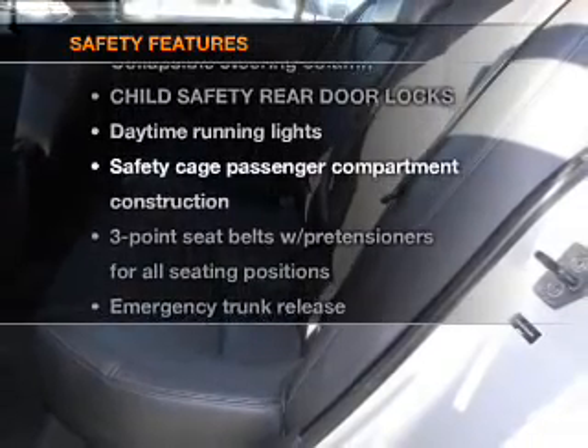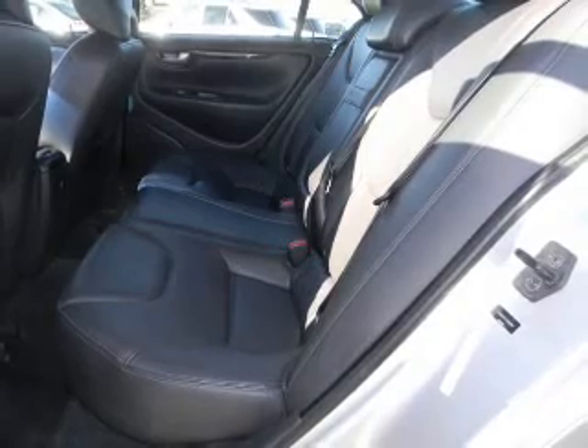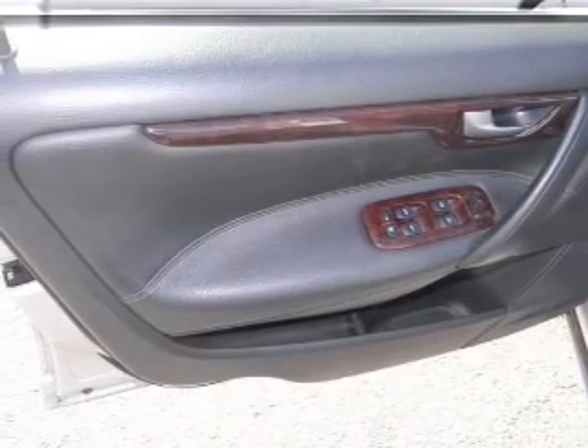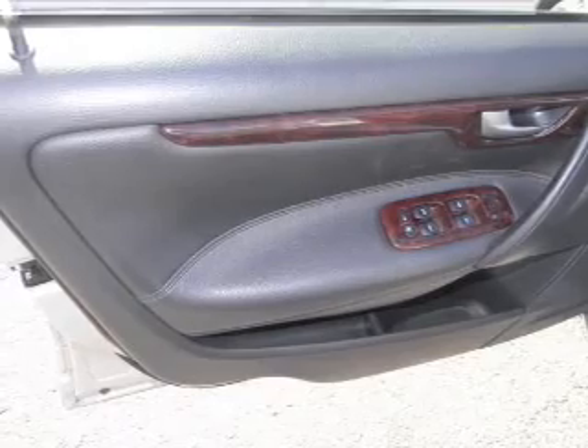If safety is a high priority, rest assured knowing that these top safety components are included: traction control, stability control, daytime running lights, and low tire pressure warning. Call today to schedule a test drive.